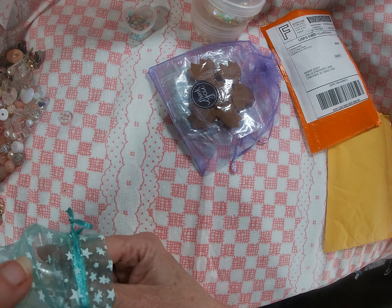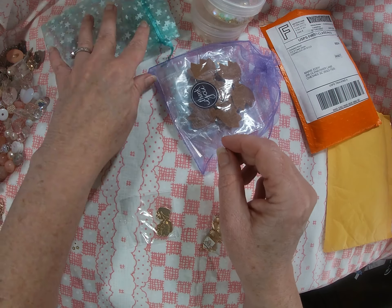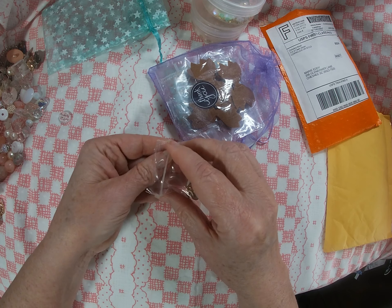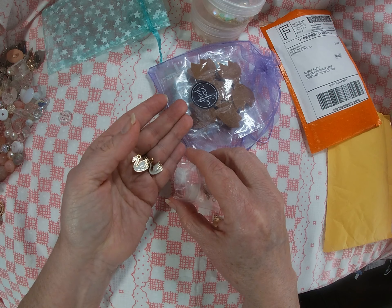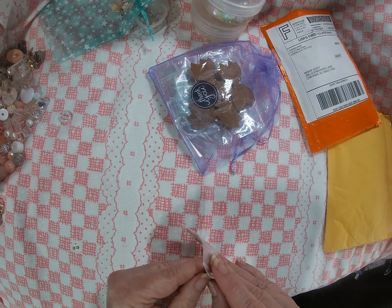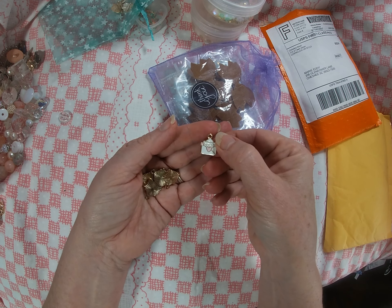Now on to some charms. Y'all look — I didn't order the bag, this is just what they come in and it's so cute. Some little swan charms — adorable!